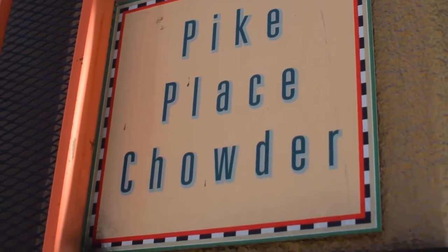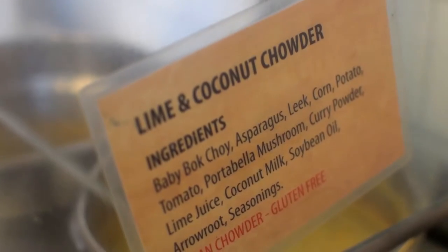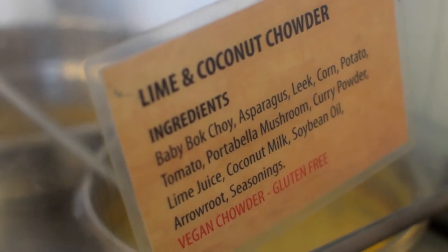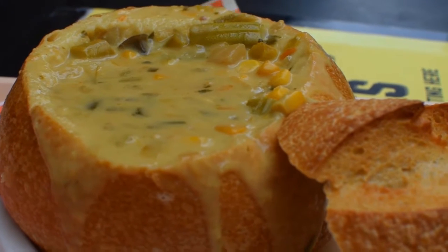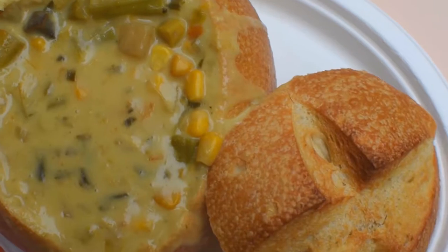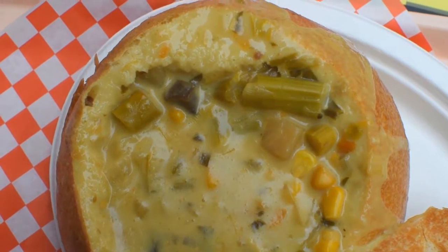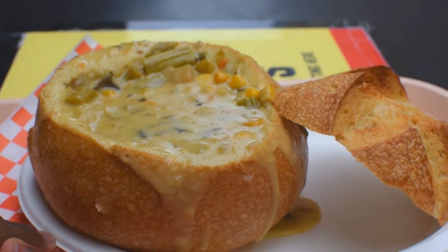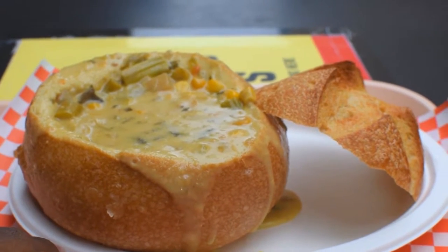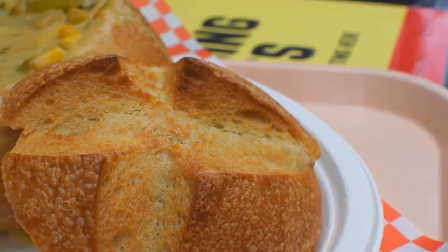The first vegan option at the Pike Place Market is Pike Place Chowder. If you plan to eat here, be sure to get here before it opens because the line is long. The restaurant sells a vegan lime chowder in a bread bowl. The chowder was delicious. Despite the flavor being lime coconut, it did not taste like coconut — it reminded me of a super thick, creamy veggie soup. Also, the bread had a sourdough flavor.